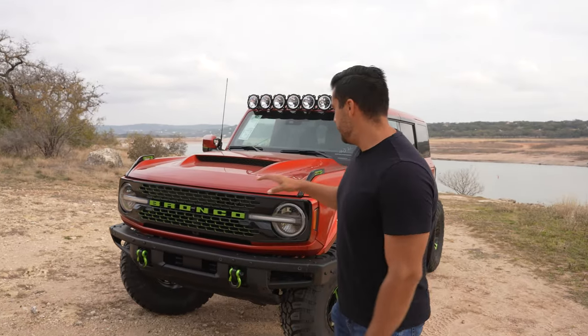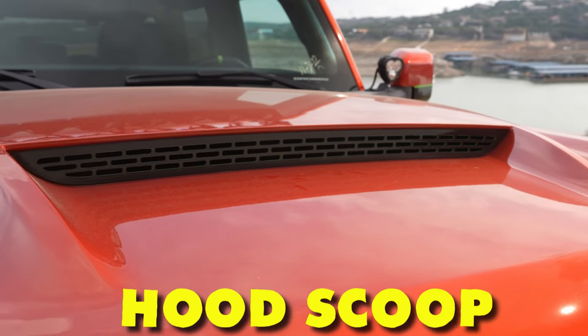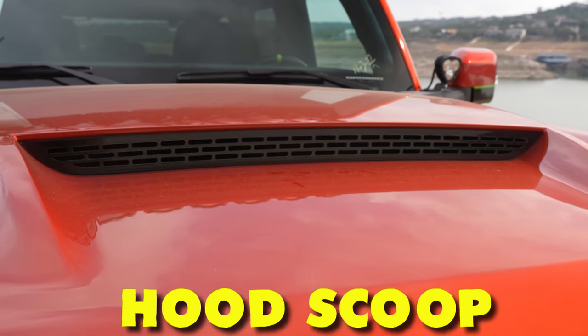One of the first changes we made is the hood. The hood is from ADB Fiberglass, and that hood scoop is actually functional — it allows air to go in and keep that engine nice and cool.